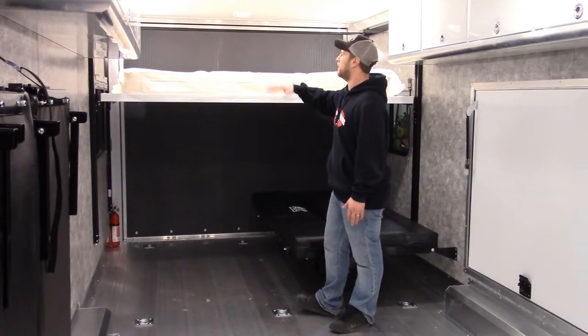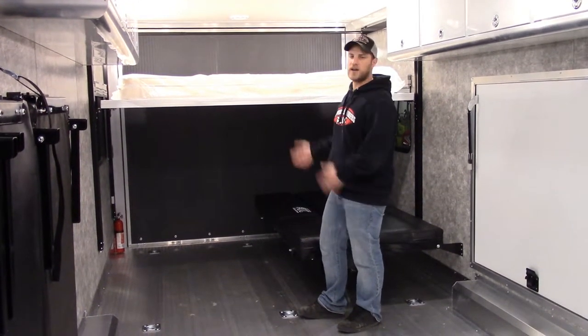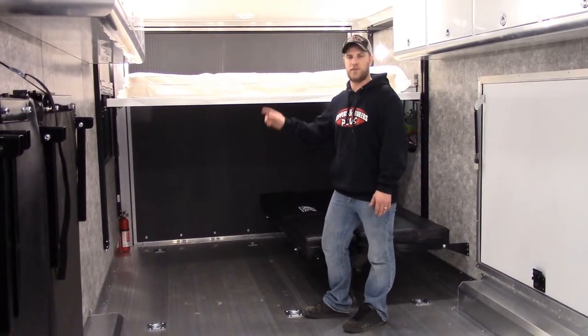If you want some lighting up there, those are all independent. You can turn them on, off, and read that book at night, or if you're ready to go to bed you can tap them right off.